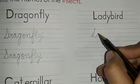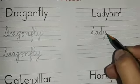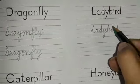Let's write ladybird down — L, A, D, Y — lady — B, I, R, D — bird. Ladybird.